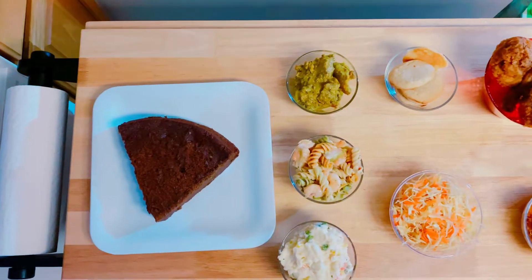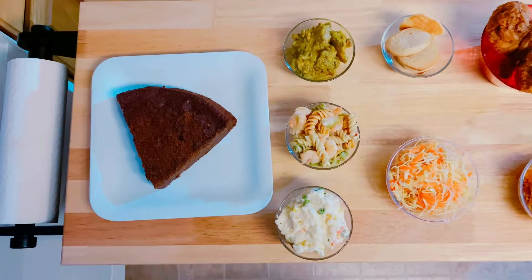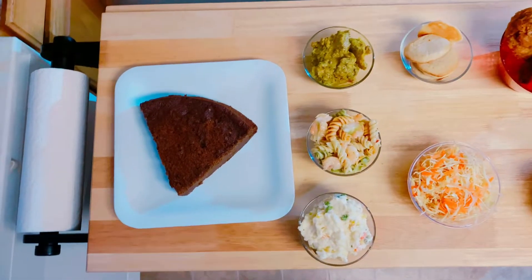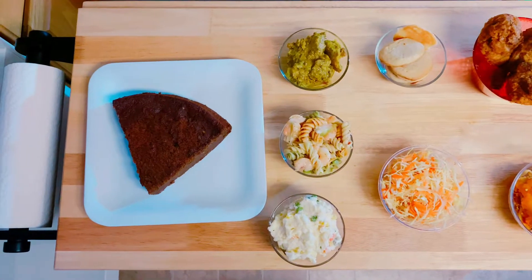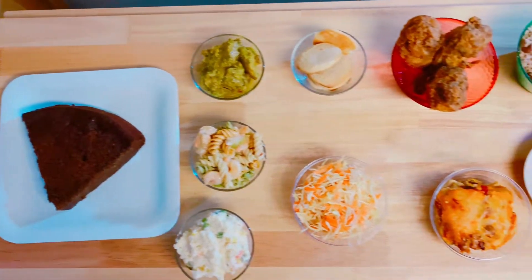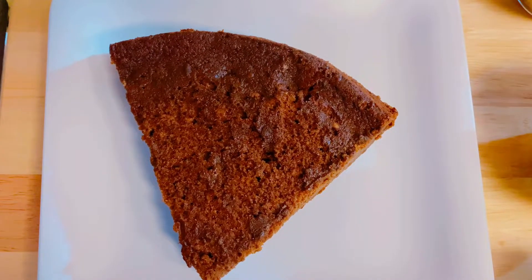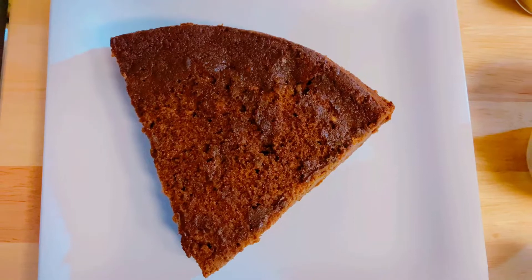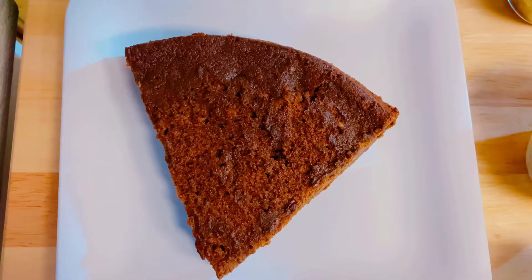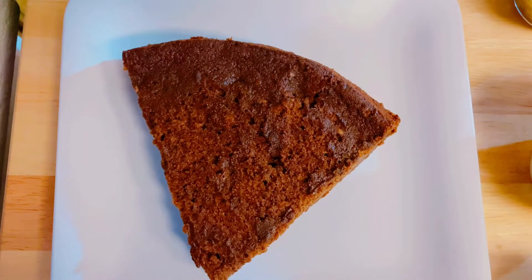Hi everyone! Here on the table I have the meal that my sister Joan, my mom, and my niece prepared for Christmas. I'm going to show you and let you know what they are. Here I have the Jamaican black cake my mom baked — this is the best black cake ever, trust me, it tastes really really good.